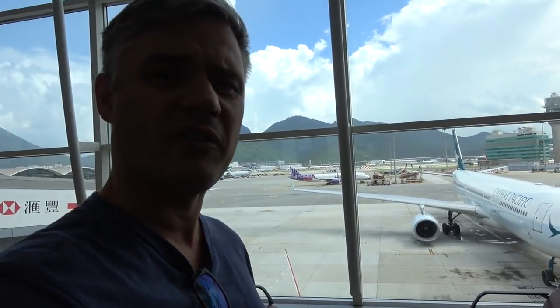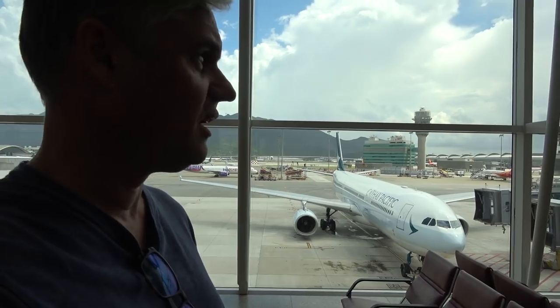Can I just say, from my last sort of 20 minutes wandering around having a look, this is one of the best airports for plane spotting. There is so much activity. There are runways pretty much on either side. Planes everywhere. It's fantastic.